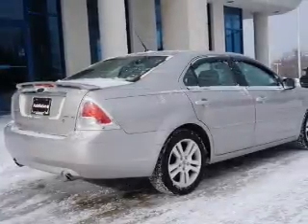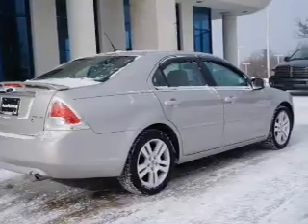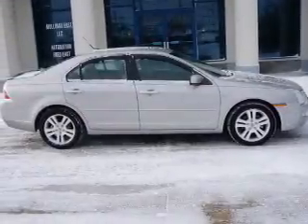Power door locks, power windows, cruise control, Bluetooth wireless, and AM-FM stereo with multi-disc CD changer, satellite radio, and power mirrors.